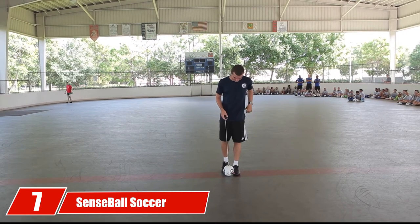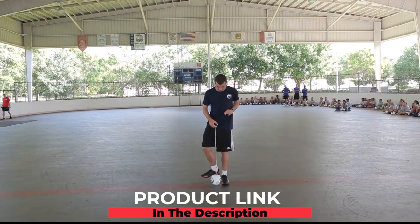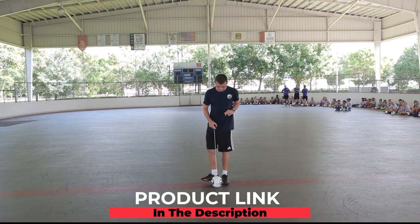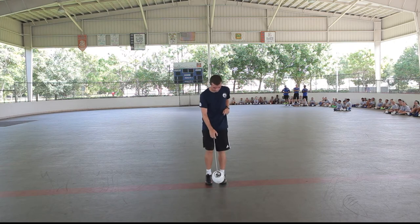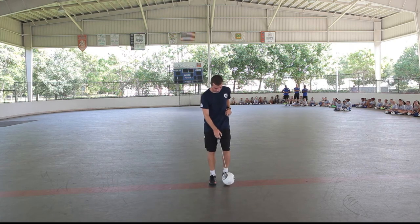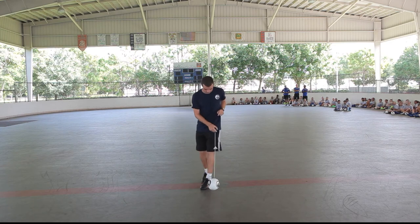Moving on to number seven, the Sense Ball Soccer Kick Trainer. This ball has a tether and handle attached to it, making it a great ball to train with. You can train like a pro, mastering the skills of soccer while avoiding injuries. Time and time again you'll be able to tackle soccer difficulties like how to dribble with both feet. This ball is incredibly stable and durable with a great handle that rarely has issues.